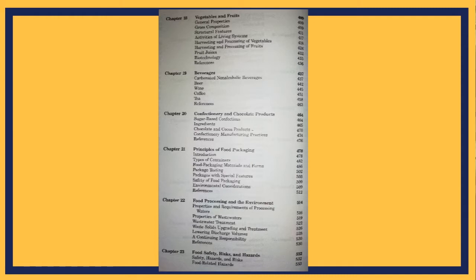Furthermore, there is a chapter for vegetables and fruits, a chapter for beverages that I recently read, a chapter for food packaging, and a chapter for food safety risks and hazards. Overall, there are 25 chapters in the book.